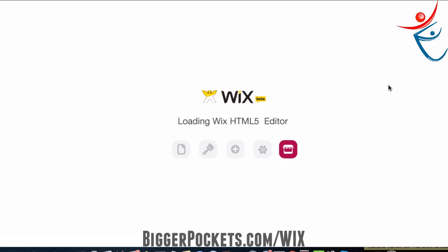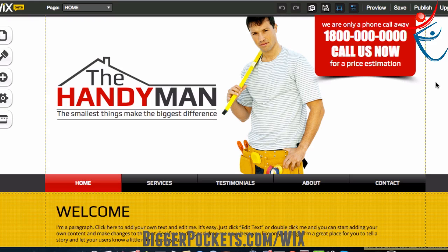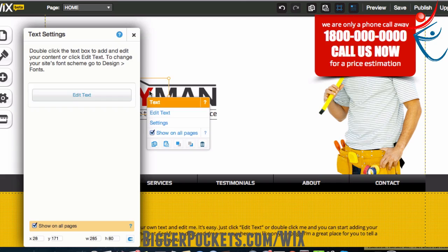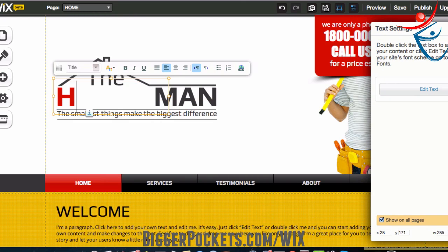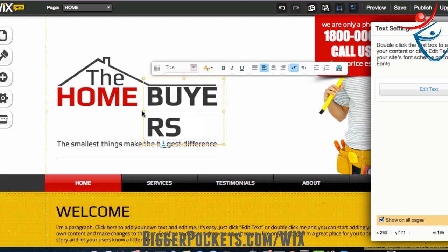Once it opens up, you'll notice that most of this is just drag and drop. I mean, I can move things around however I want to. I can click this guy here and move him around — it looks like he's staring at me kind of creepily, so I'm going to hide him behind the red. I can edit the words around here. I don't want to be called the handyman, but I really like this design, so I'm going to change this. I'm going to change 'handyman' to 'home,' keep it all capitals, and add 'buyers.'